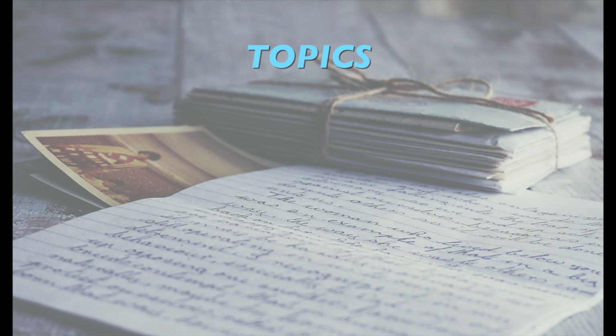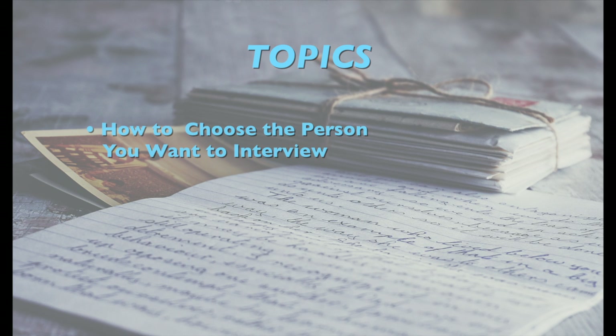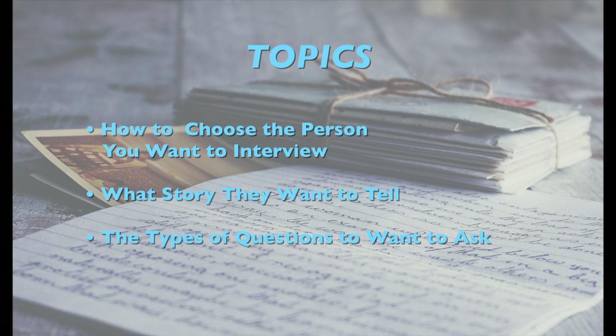Hi, and welcome to the Second Avenue Video Do-It-Yourself Instructional Video Series. We'll be showing you how to do a video memoir in your own home. We'll be covering the following topics: how to choose the person you want to interview and what story they want to tell, the types of questions you want to ask and how to ask them, and how to send all the material to us so we can edit it into a final product — a digital memoir that will last for years to come.